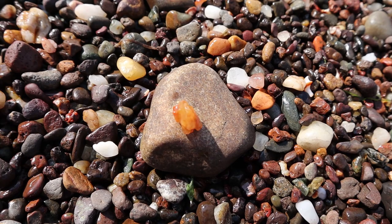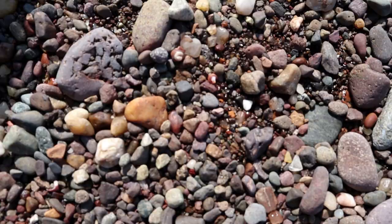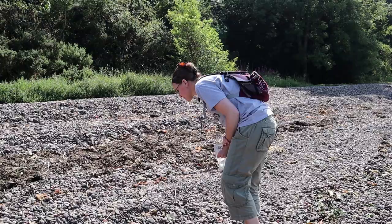This is exactly what we're looking for — see how many of these we can find. Really small one here as well, just found another one over here. Such pretty little things.